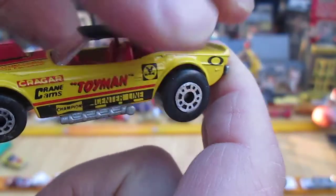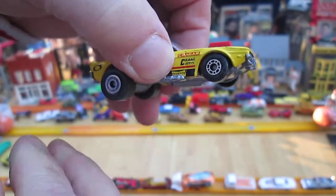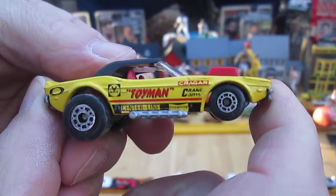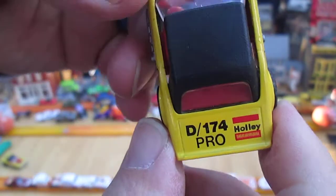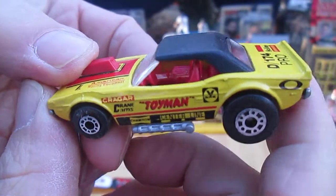Toy man is the coolest thing. Many of us are called toy man in our neighborhoods — many of us collectors. I've been called toy man in more places than one, different times in my life. I've collected my whole life.